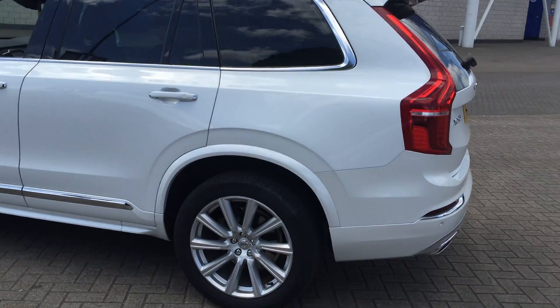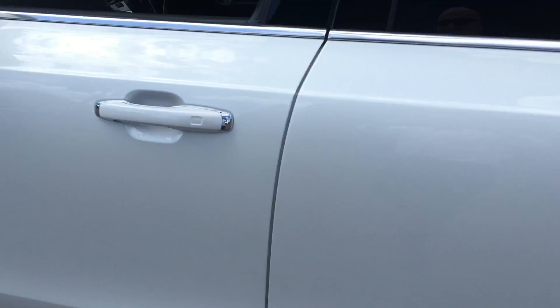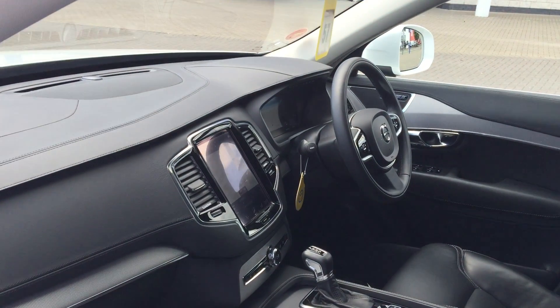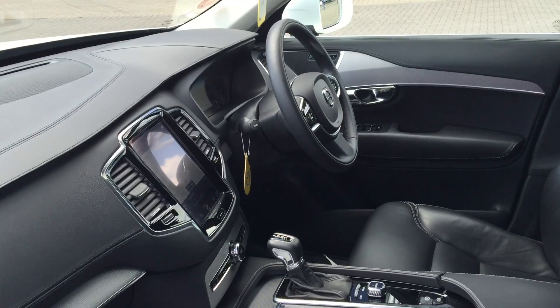It also features a multifunction steering wheel, rear privacy glass, and high-performance audio with CD player.